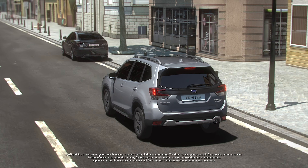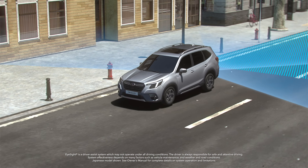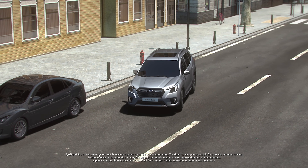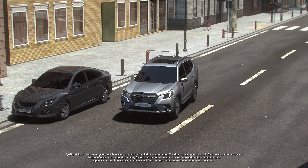Automatic Emergency Steering takes pre-collision braking one step further. The EyeSight system detects both the target object and lane markings on the road. At the same time, the rear SRVD radar system detects if there's a car in the adjacent lane, and judges if there's enough space to avoid a potential collision. If the EyeSight system determines that it can't avoid a collision by braking alone, and all the other conditions are met, it applies steering input to avoid the object before bringing the vehicle to a stop.